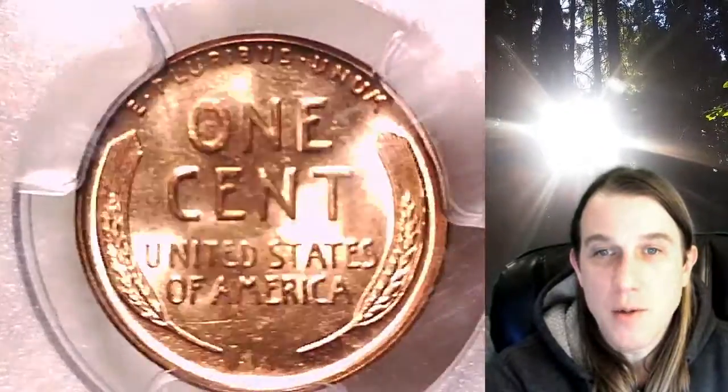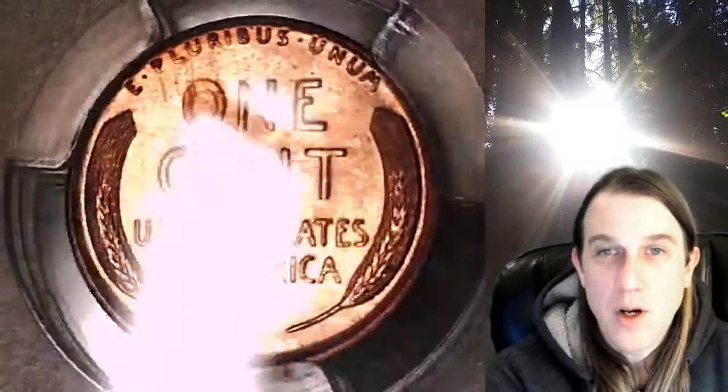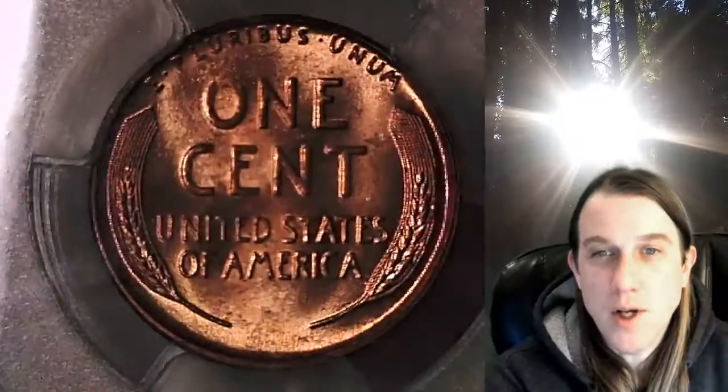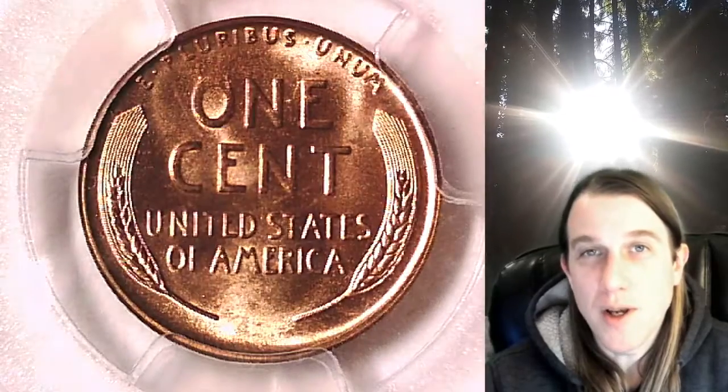Once there, you can also find over 3,600 PCGS graded coins for sale. We currently have more PCGS graded coins listed for sale on eBay than any other seller. So if you're looking to add a PCGS graded coin to your collection, there's a really good chance you'll find it here at Time Traveler's Coin Exchange. Thanks everyone for watching. Have a wonderful week and see you all in the future.